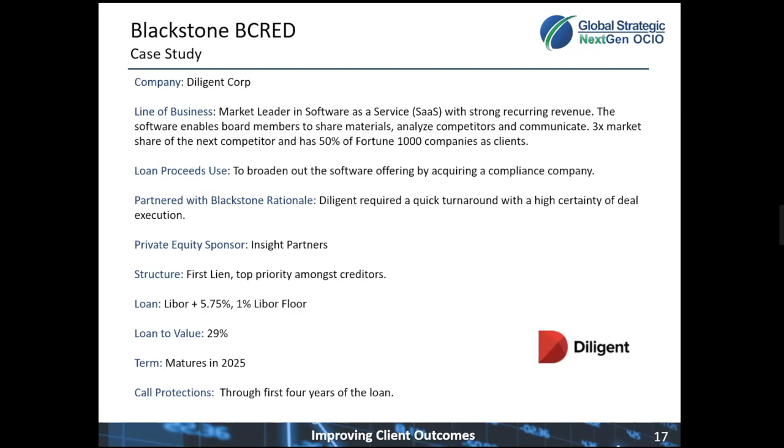They were looking to fund an acquisition of a compliance company to broaden out their offering. Due to the short timeframe required to close the deal, combined with the certainty required for deal execution, traditional banking entities were not able to meet their needs, providing an opportunity for Blackstone to step in and facilitate the transaction. Diligent is backed by Insight Partners, a well-known private equity sponsor.